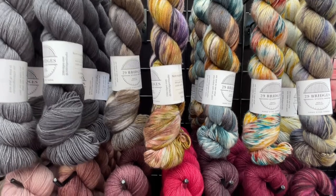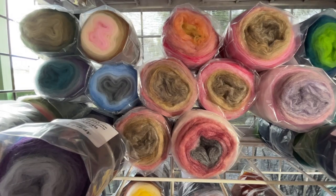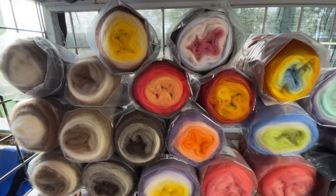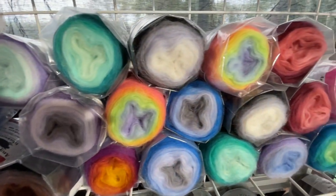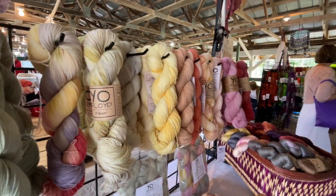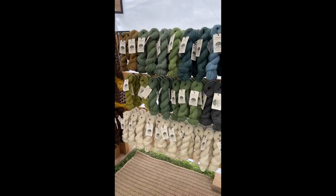More hand-dyed yarn candy was on display at 29 Bridges — just look at those gorgeous hues. I found the rovings for sale at Angel Locks Fiber Works so enticing; they're designed to give you a beautiful gradient-like yarn when you spin them. The dyer at Yarn Over Floyd only uses natural substances for an amazing, beautiful hand-dyed effect.